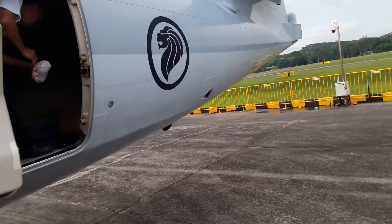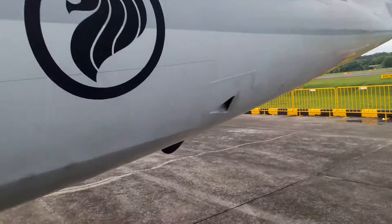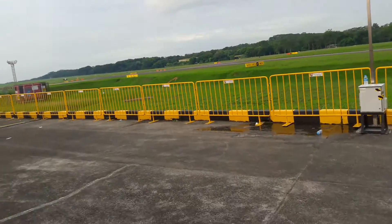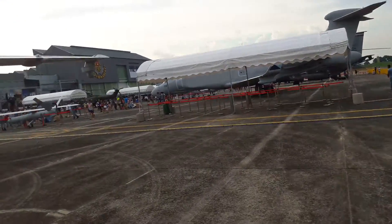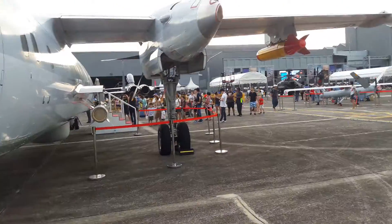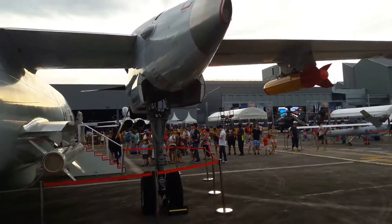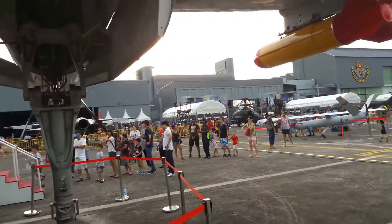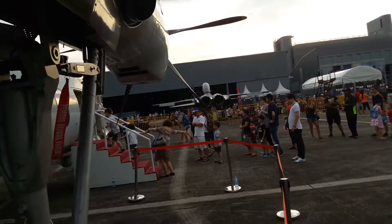This is the final time the aircraft is on display and we'll make this quick as we are really facing a time constraint problem. It is close to 6 pm as you see the sun set. This is the last aircraft of the day of our today's special premiere — RSAF 2016 Open House.